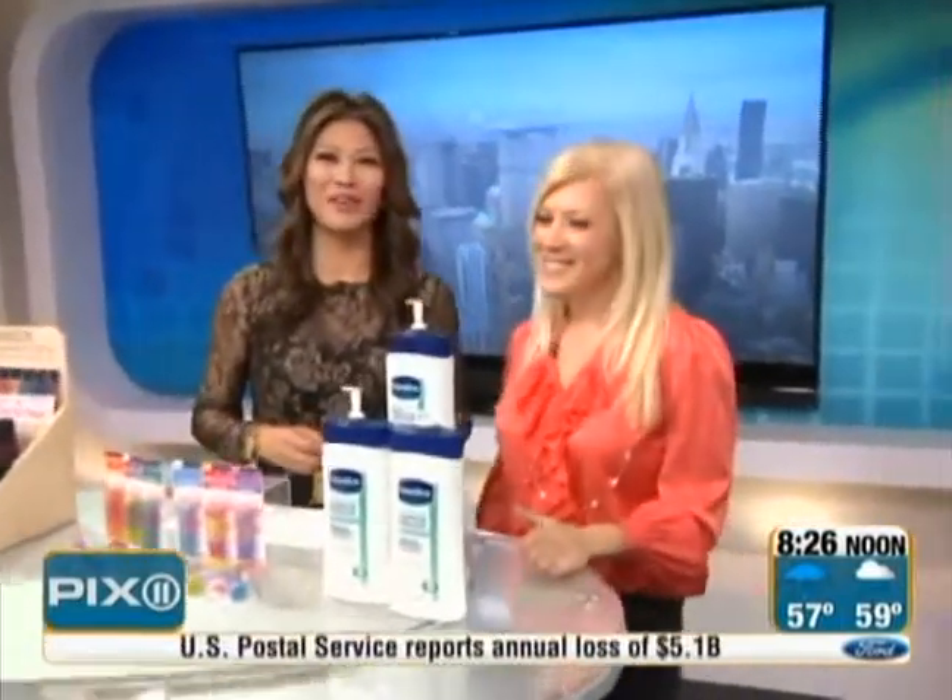Thank you so much. We want to thank Susan Redstone from PrettyIsPrettyDoes.com for her recommendations. For more information on what products she's blogging about, meet us at Pix11.com slash Morning News. I love the nail color — especially no formaldehyde. That's really good.